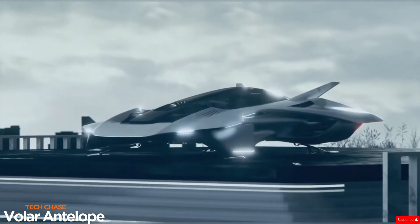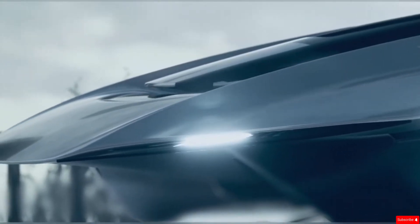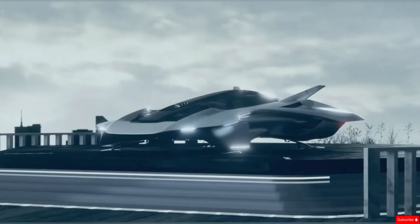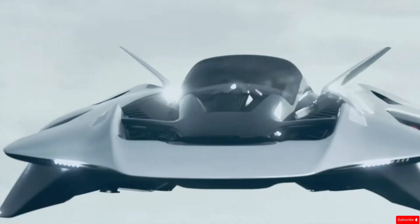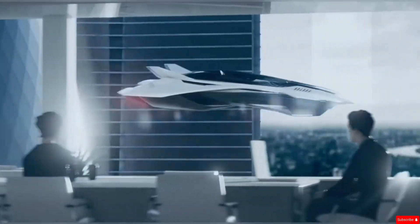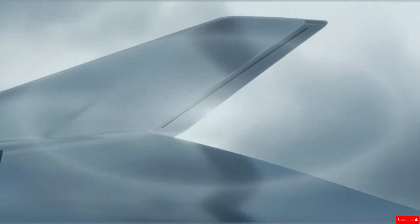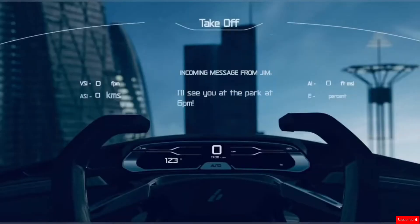The Volar Antelope is an electric vertical takeoff and landing (eVTOL) aircraft being developed by Bellwether Industries, a London-based company focused on next-gen urban air mobility. Designed as a sleek, futuristic personal air vehicle (PAV), the Antelope combines the look of a supercar with the function of an aircraft. It features a tandem two-seat layout, with the pilot in front and a passenger behind, built for navigating urban environments efficiently and quietly. The aircraft is powered by four ducted fans, each run by an electric motor, cleverly hidden within the body for a smooth, aerodynamic shape.